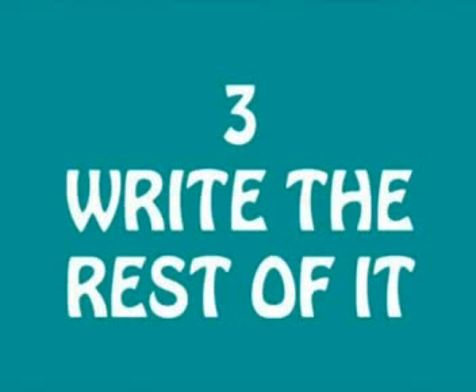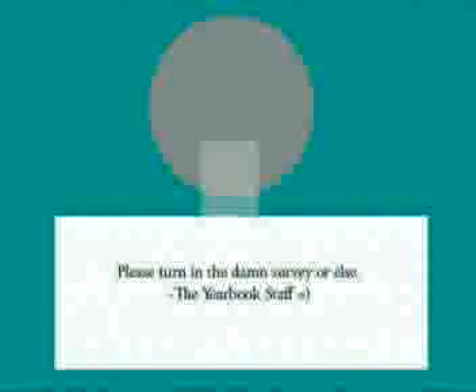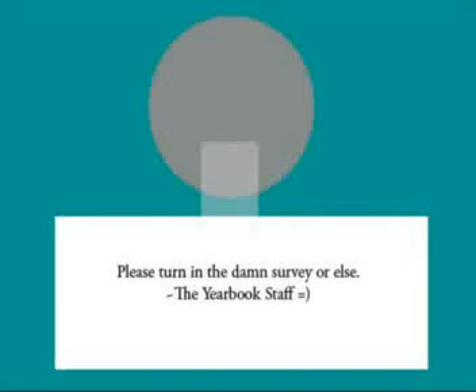Step 3: Write the rest of it. Remember, only a few kids read the lead-in, and only two students in the history of writing have actually finished a story. Knowing this, we don't have to waste any time writing the rest of the story. Simply write anything you want to fill up space. Even though the story has no information at all, you can still waste class time by going out to do interviews with your friends, or reminding a teacher to turn in their damn survey by taping an anonymous note to his or her doorknob.